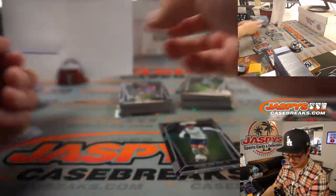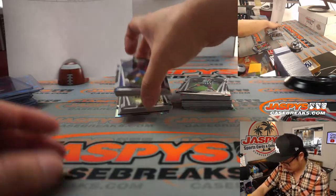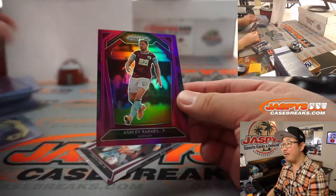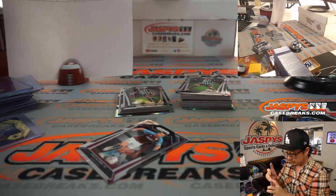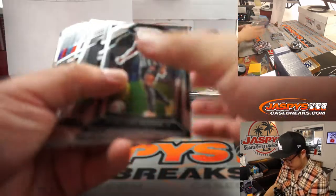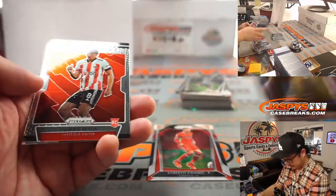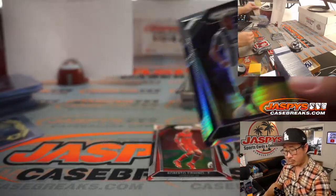Lucas Moura for Tottenham. We've got Ashley Barnes, 75 out of 99 for Burnley. Roberto Firmino — he's another player up front. That's Jake Livermore for West Brom — that's for Taylor.